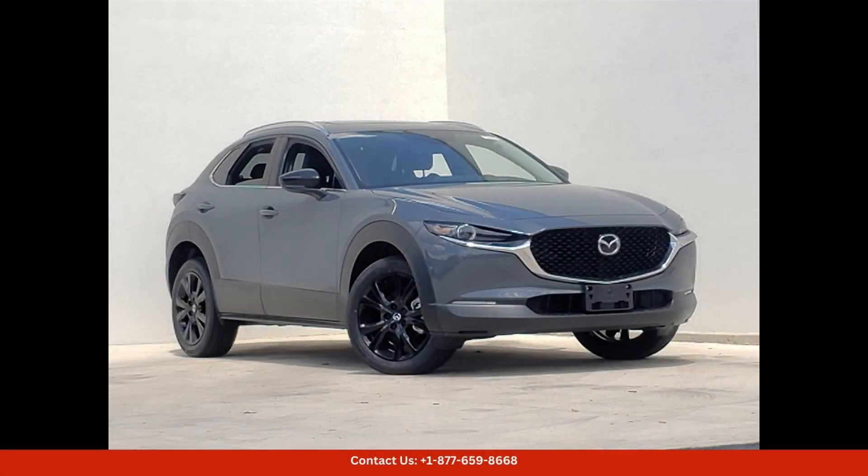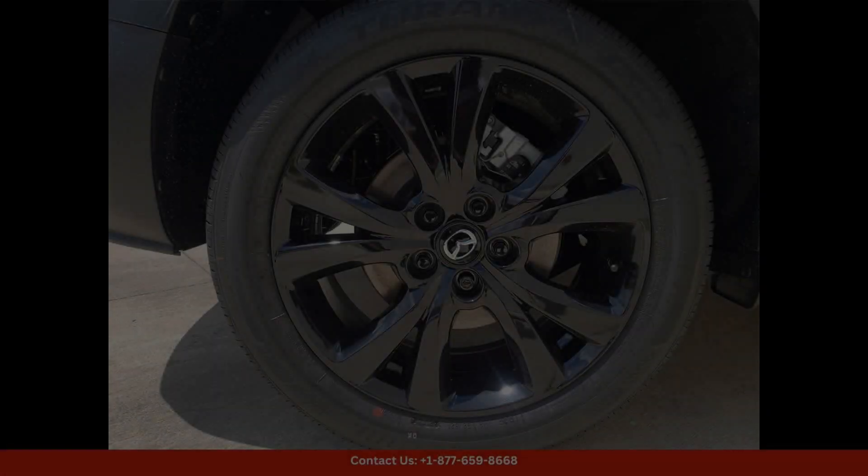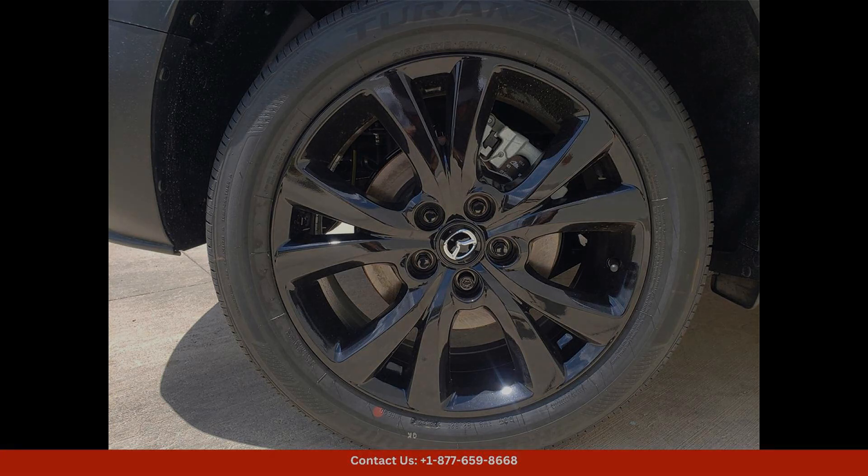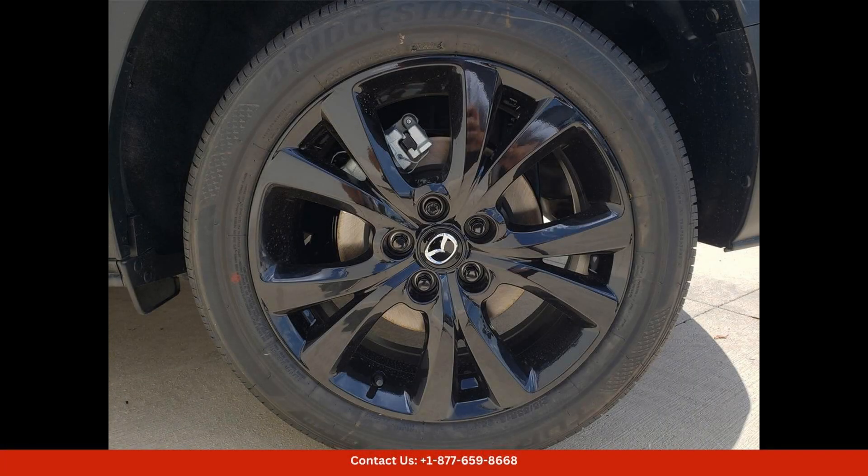The 2024 Mazda CX-30 25S Carbon Edition in Polymetal Gray Metallic is a stylish and sleek compact SUV that exudes sophistication and modernity. This specific model is located in Georgetown, Texas, and is sure to turn heads wherever it goes.